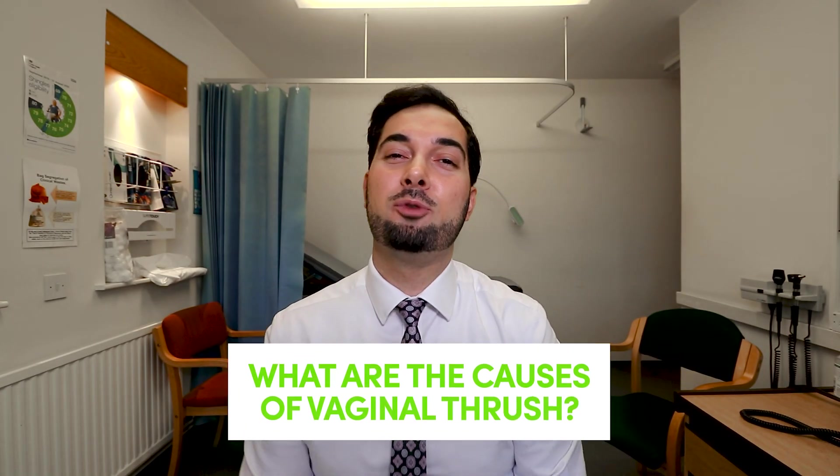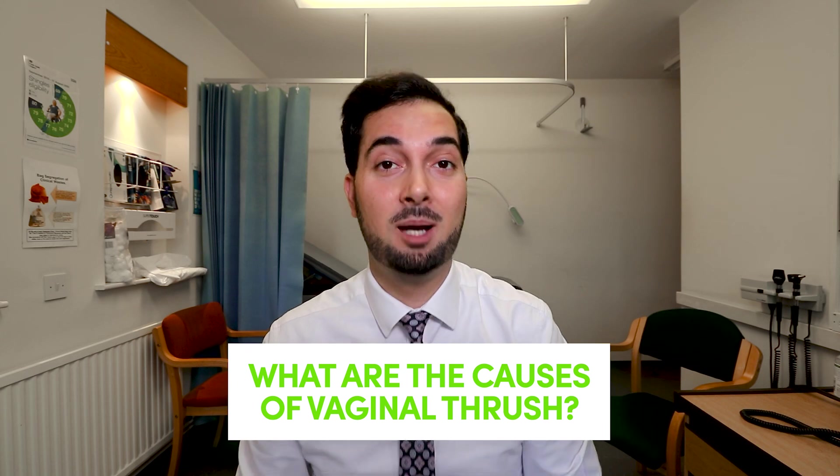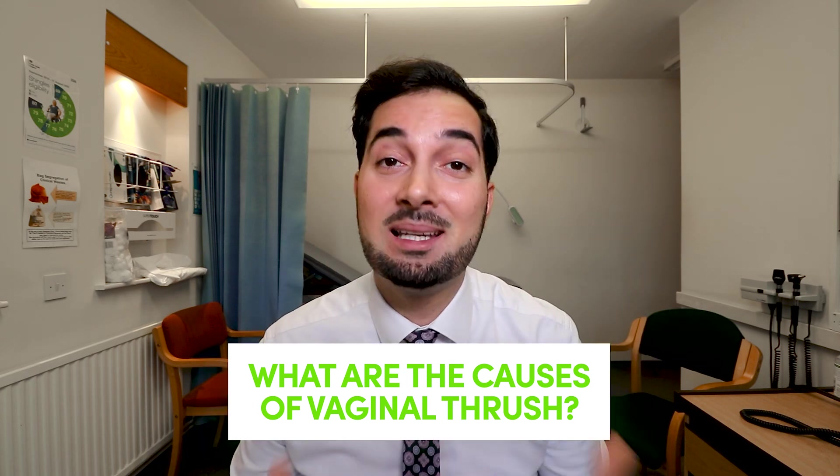As mentioned, vaginal thrush is very common — most women will have it at some point in their lifetime. The yeast candida is found all over the body and on the skin, and it's usually something that causes it to multiply and trigger vaginal thrush.